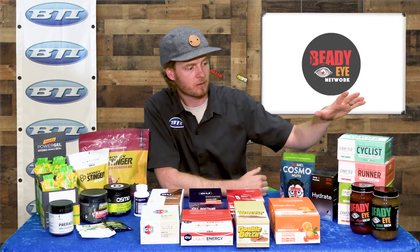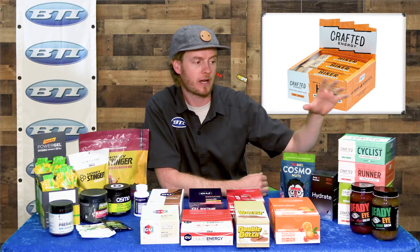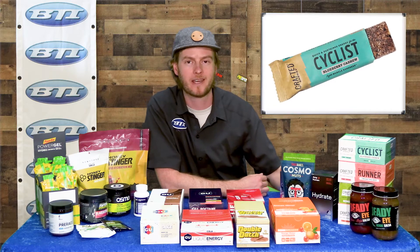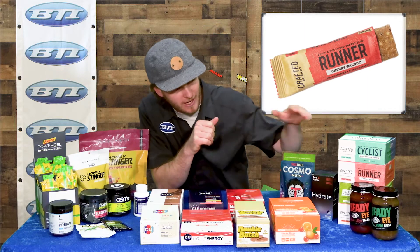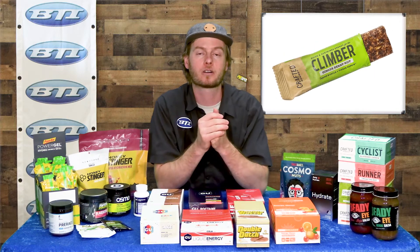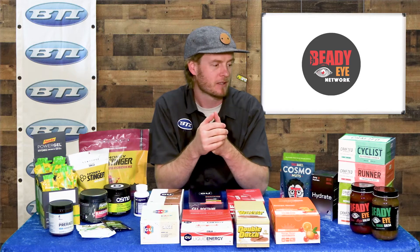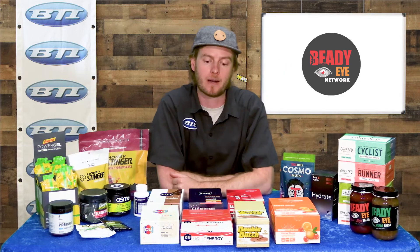Moving along, we've got a neat brand with a really simple product — they try to process things as minimally as possible. This is Crafted Energy. They've got several different types of bars aimed at specific outdoor pursuits: cycling, running, hiking, and climbing. I think they'll all work fairly well for all of the above, but they do have detailed ingredient mixes for each. Really simple, really unprocessed — a really great option.